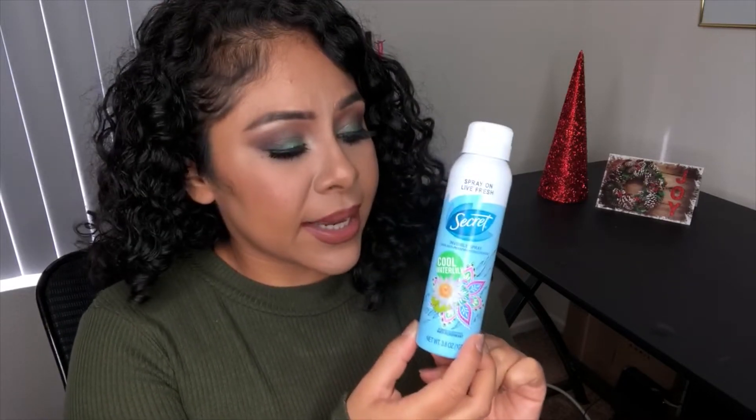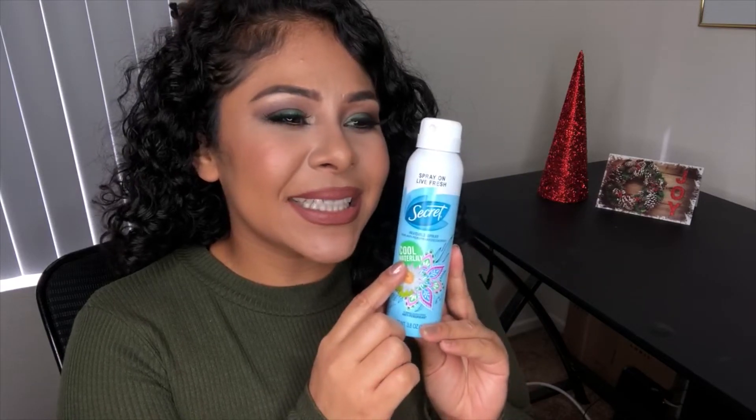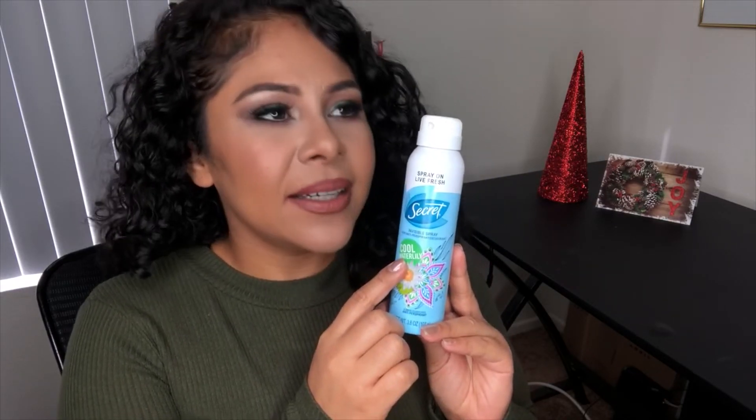For fun I also have this deodorant — I really like it, five out of five. I would go and purchase it again; I've bought it like three or four times. The scent is really really nice — not too girly, not too powdery, nice and fresh. Five out of five.